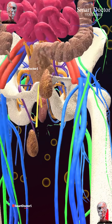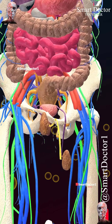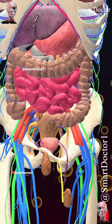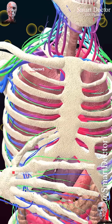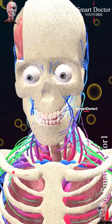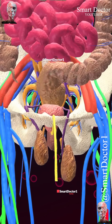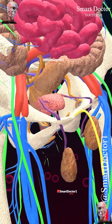These balls are the testicles, not the kidneys or another organ — the testicles are here outside the scrotum and without muscles or skin. The testicles play a vital role in sperm production and testosterone secretion. This representation provides a glimpse of how our body appears without the presence of skin or muscles.